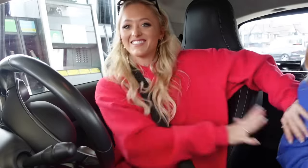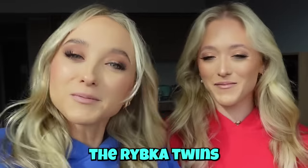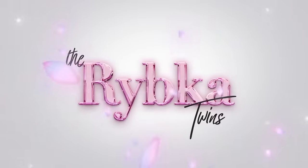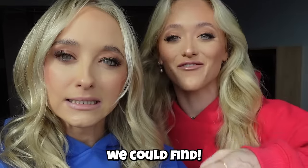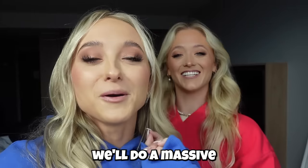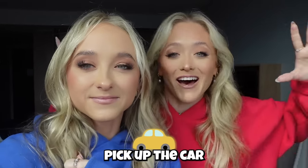Hey guys, I'm Teagan. I'm Sam. And we are The Rootka Twins. Welcome back to our channel. Today guys, we are driving around in the smallest car we could find in London. Make sure you give this video a big thumbs up because we have no idea how this is gonna go. Plus, subscribe to our channel if you haven't already. We're trying to hit 8 million subscribers before our birthday — if we reach it, we'll do a massive giveaway. Okay, let's go pick up the car.